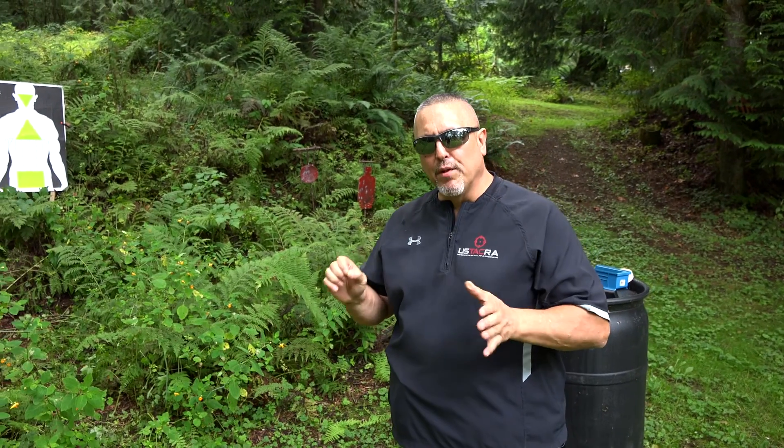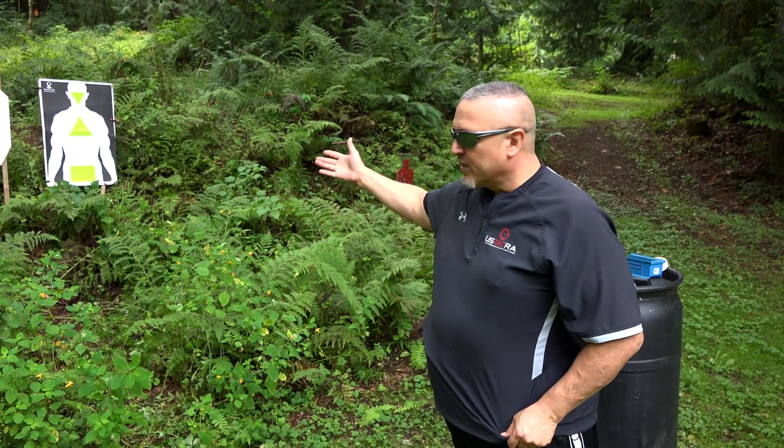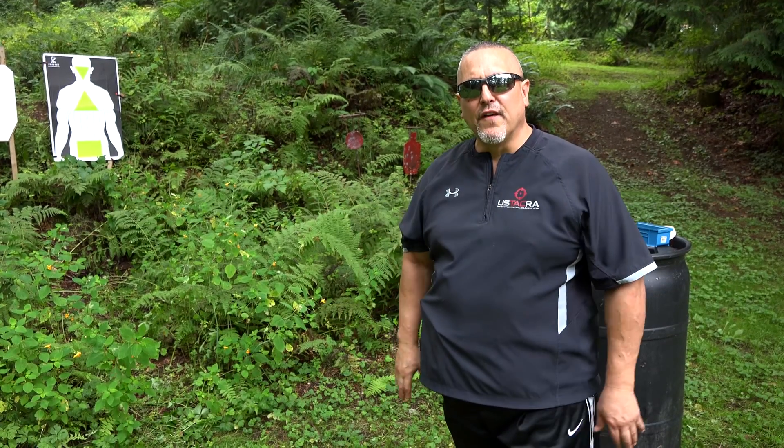The beauty of the CERT is I can train in real time, in real space, any place, anywhere — whether it's in a home, my office, or even at the range. Wherever I'm at is my reality. CERT 365, train 365 days a year. Why? Because you live in your own shoot house.